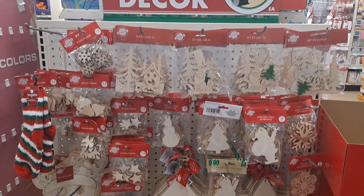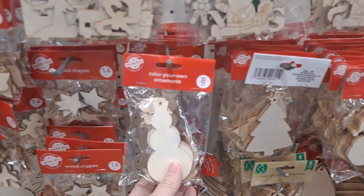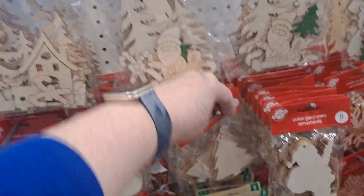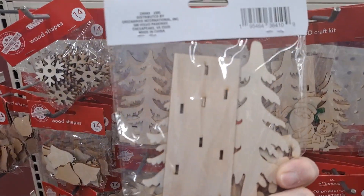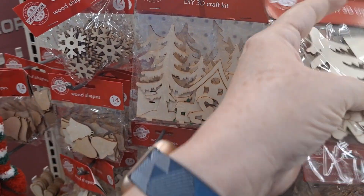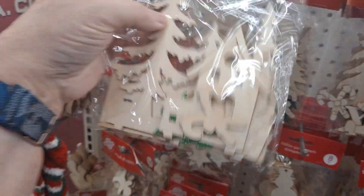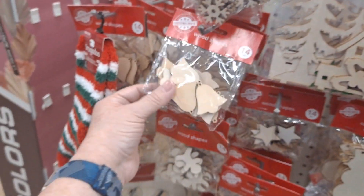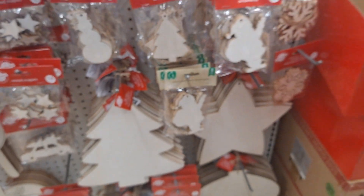On the end of this row are the wooden things for DIYs and ornaments — you have the snowman, the Christmas tree, and this is to make a 3D craft kit. We have all of them. That's new — they've never offered that before. And then just these wood shapes. Very nice.